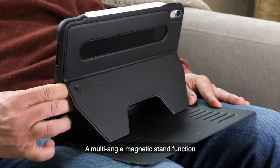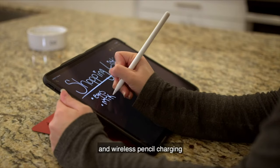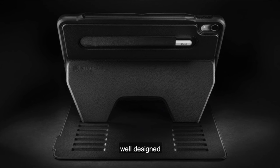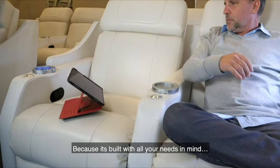Precise cutouts allow seamless access to all ports and buttons of your iPad Air 2022 without any hassle. Additionally, the case features an eight-angle stand, providing versatility in positioning your tablet according to your preferences. Although it comes with a $60 price tag, the quality and functionality offered by the Zugu case make it a worthwhile investment for safeguarding your device.